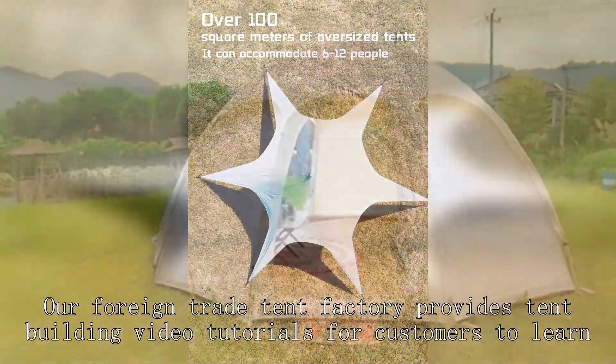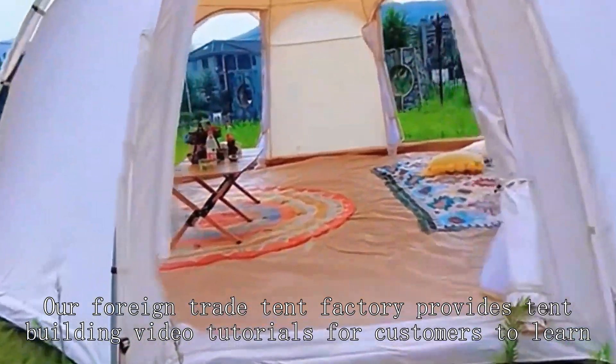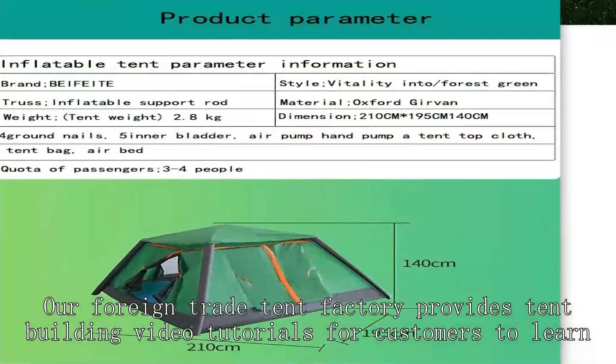Our foreign trade tent factory provides tent building video tutorials for customers to learn.